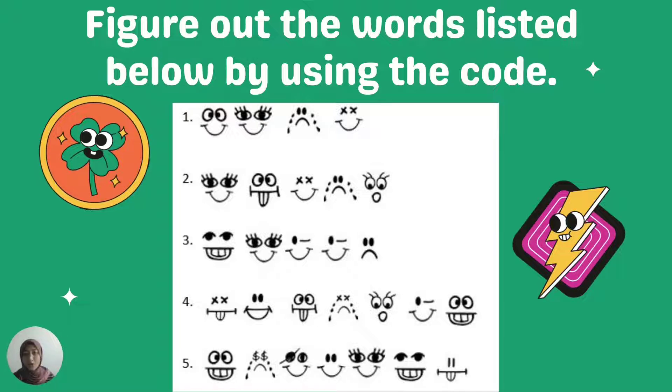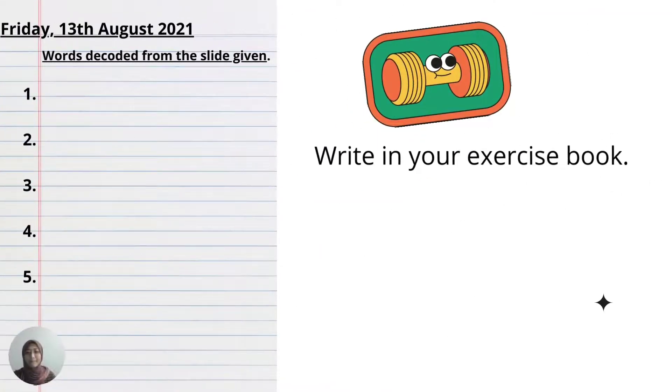Instead of me saying the words for you to spell, you should do it by yourself — look at the secret code and write the words down in your exercise book. In your exercise book, write the day and the date: Friday, the 13th of August 2021.